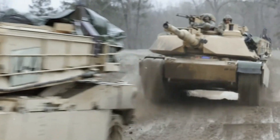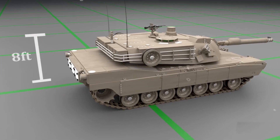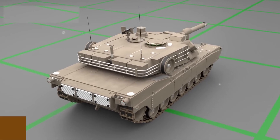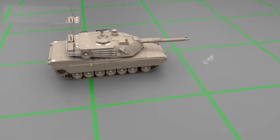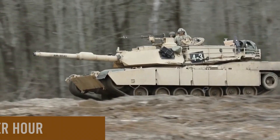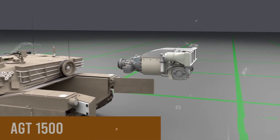The tank's physical dimensions contribute significantly to its effectiveness on the battlefield. Standing at 8 feet tall, 32 feet long, and 12 feet wide, the M1A2's weight of 62 U.S. tons underscores its robust construction. Despite its substantial weight, the tank can achieve impressive speeds of up to 42 miles per hour, facilitated by the potent AGT 1500 engine located at the rear.